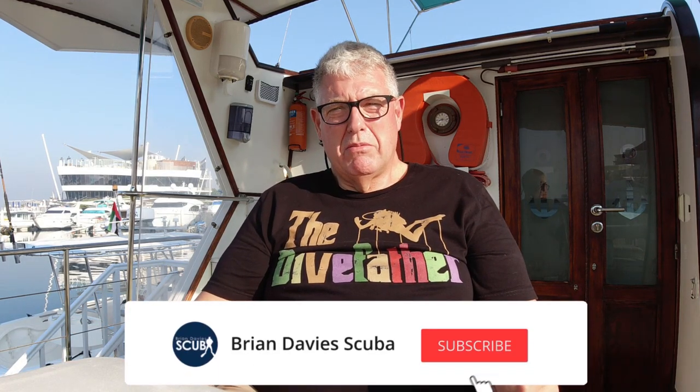Well, I hope you enjoyed that. It was a great day's diving compared to last week where we had really bad vis. That's how it changes in Dubai. Thanks for watching - please hit the subscribe and like button, and I'll see you next time.